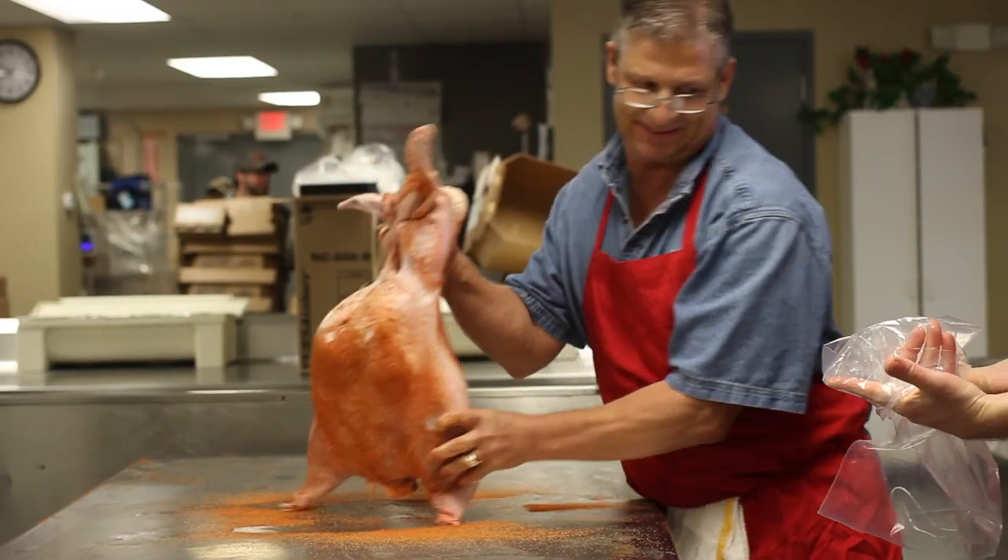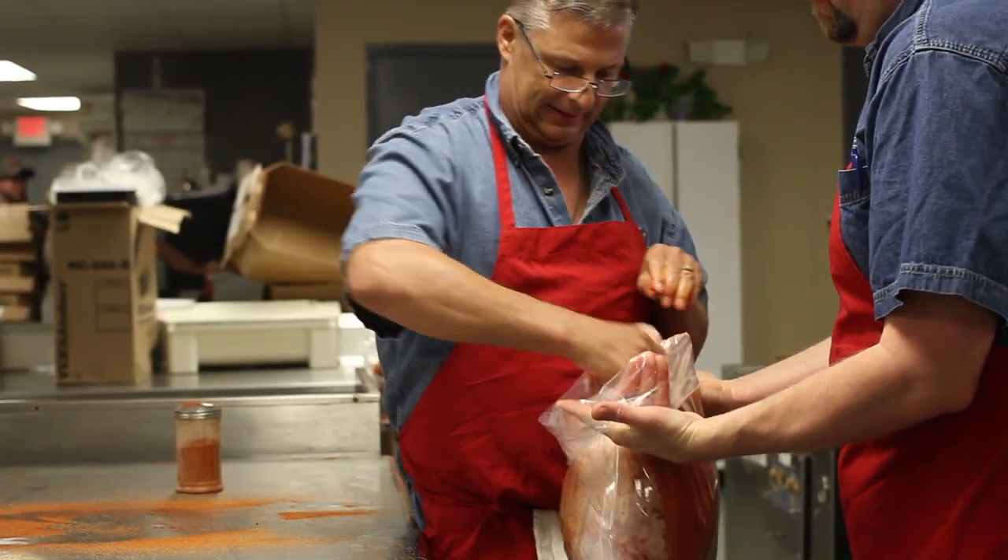I'm loud, he's real quiet. Link kind of runs the back, I take care of the front.